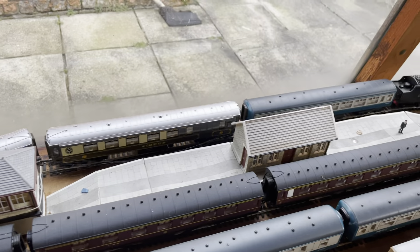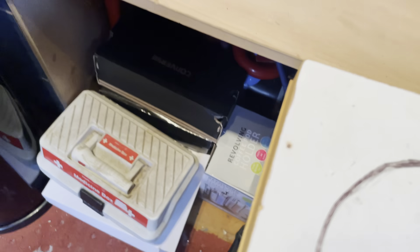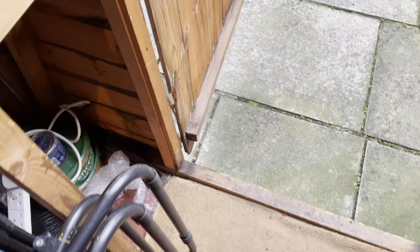This is where I change all my points. Check the control below where I am — point unit, sheds, station, siding, station. Should say station there, and then junction there, or sidings. And that's it.